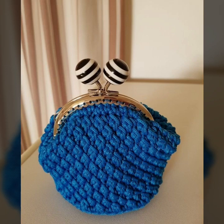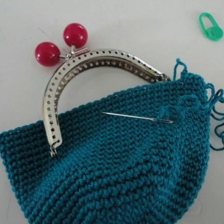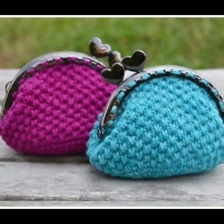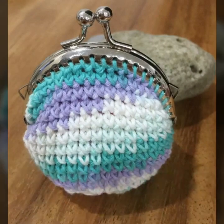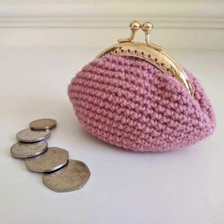Hi friends, welcome back to my YouTube channel. Hope you are all fine. Today I'm sharing with you in this video lovely top shining and stylish pre-crocheted clutch ideas — gorgeous and shiny clutch pattern ideas in 2024.